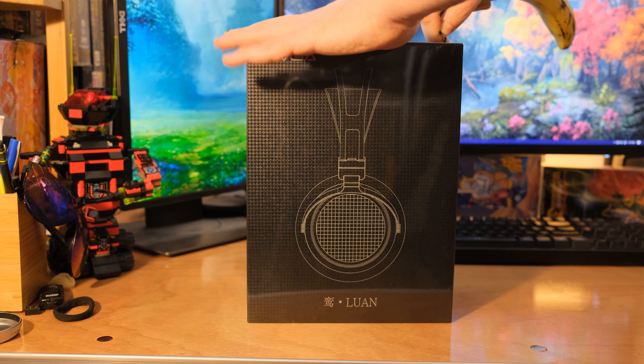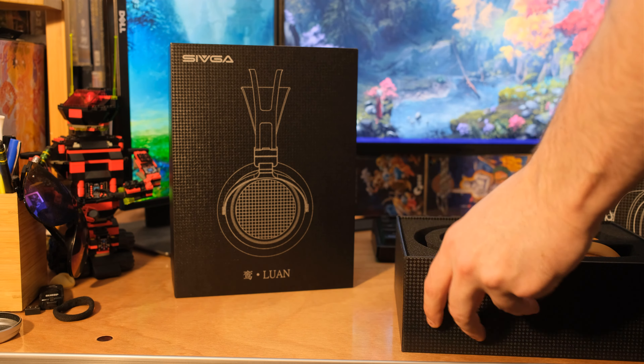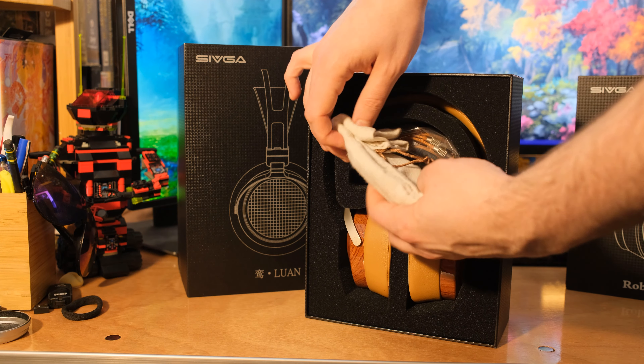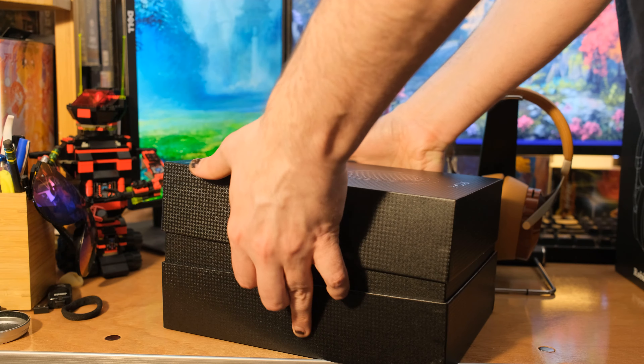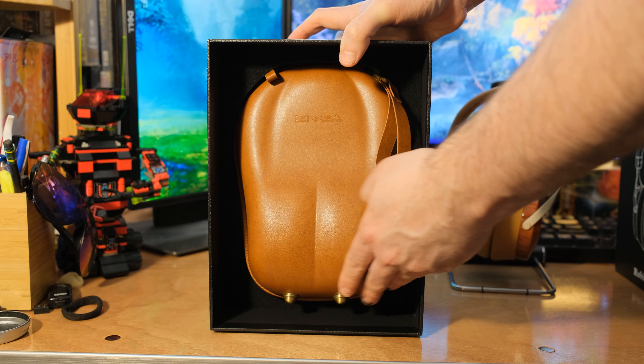A lot of you would probably watch this channel and think that tech is my main thing, and it is absolutely not. Games are probably my favorite thing, but audio is my main thing. I have two sets of premium headphones here — these are Sivga headphones, and I have two different models. One is open back and the other is closed back. I'm going to talk about both of these and give you a little bit of a review on each, and then I'll talk about some of the differences between open back and closed back.